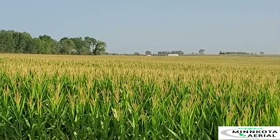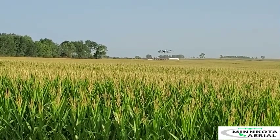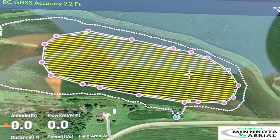The most common rate we apply at is 2 gallons per acre of water, allowing us to achieve up to 50 acres per hour in suitable conditions. Using GPS technology, we then set the flight path, determine the best swath width and height depending on the conditions, and begin applying chemical.